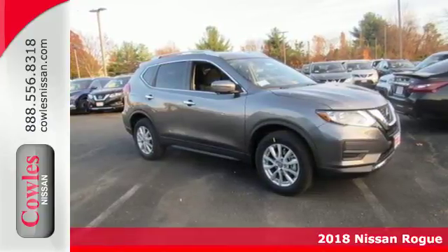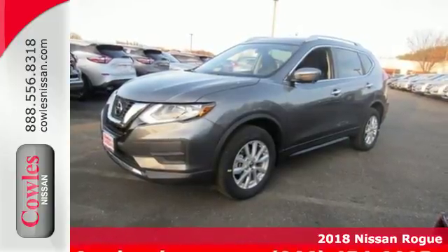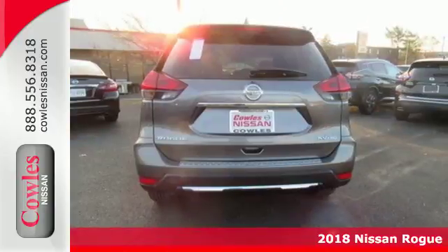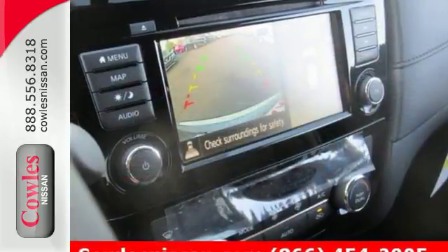Here's the 2018 Nissan Rogue. This crossover is a wake-up call for the streets with its bold look and expansive interior. Carry what you need to and adapt in an instant with the divide and hide cargo system.